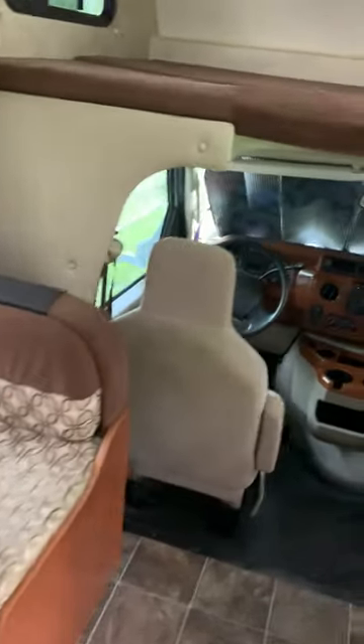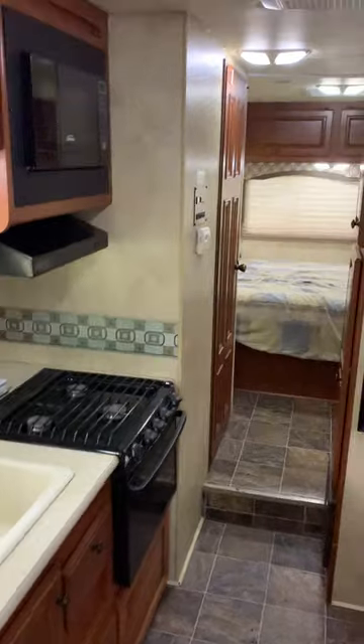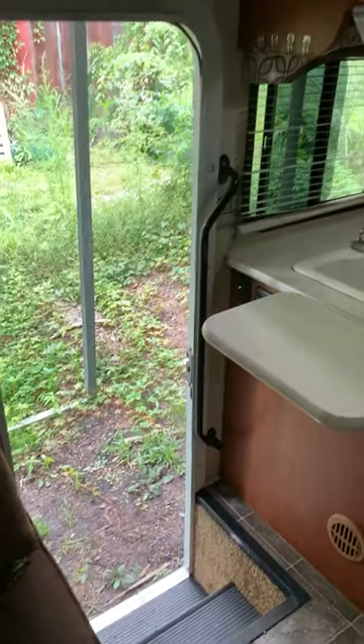There's about 400 hours on the built-in generator. It does run on gas — it runs off the same tank that your coach runs on. And that's pretty much my video, thank you, have a good day.